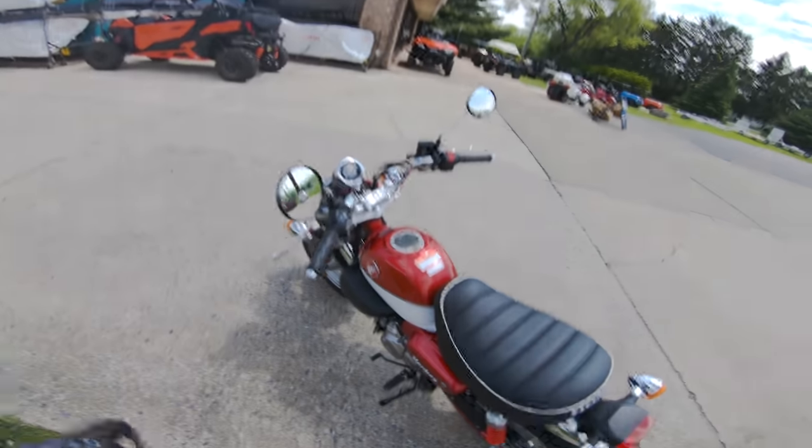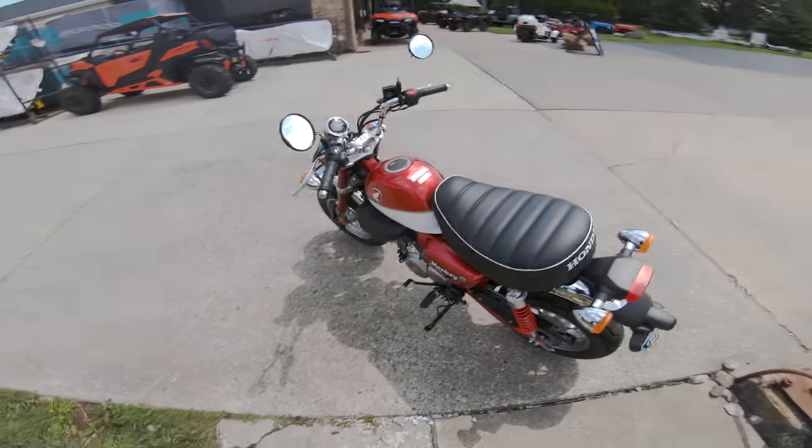Every time I do that, genuinely, I think I might pass out. I can't wait to ride this.